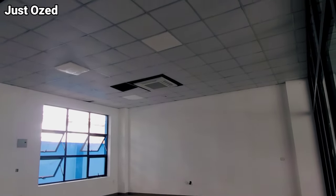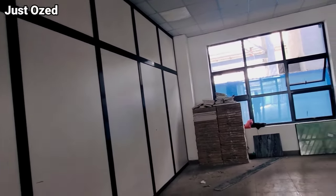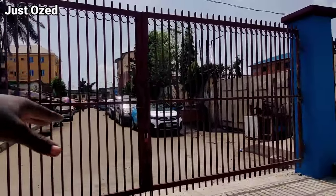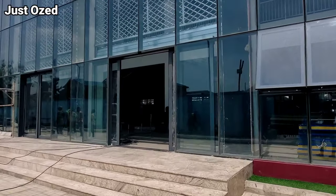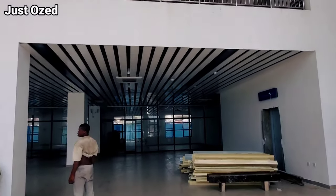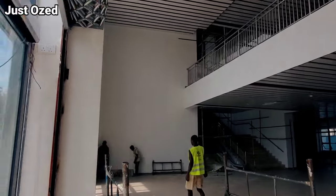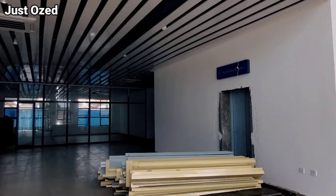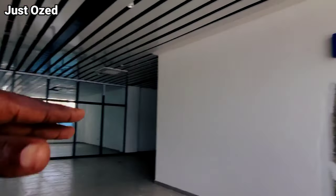There are two floors with a ground floor making it three floors at Yaba train station. I'll be touring each floor one after the other so you see what is going on. This is one of the entrances to the Yaba train station for the Lagos Red Line. There is another entrance — two entrances total. So right here, this is the first floor and that's the second floor. This is the first appearance when you get into the station. Bear in mind there is still work going on here.